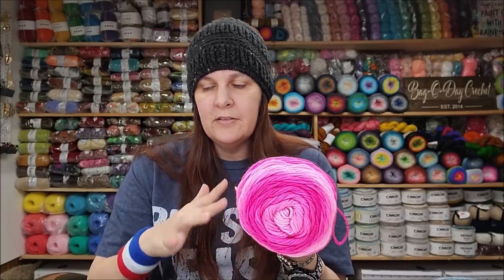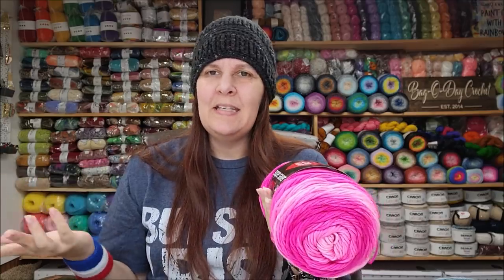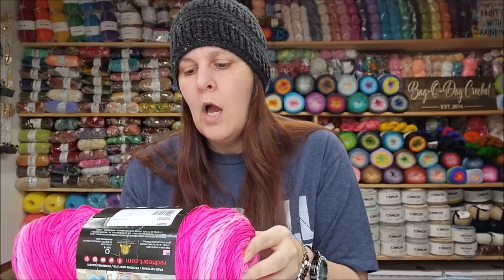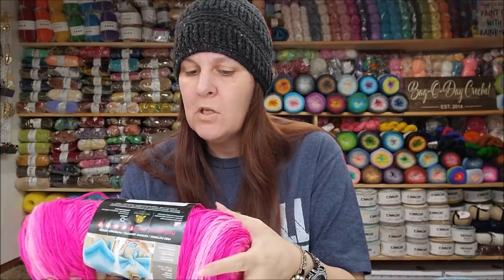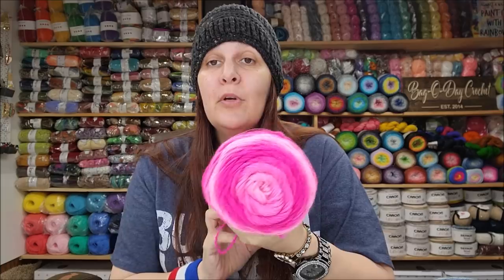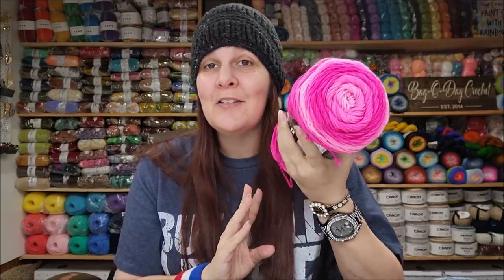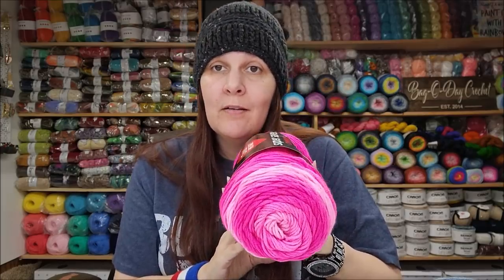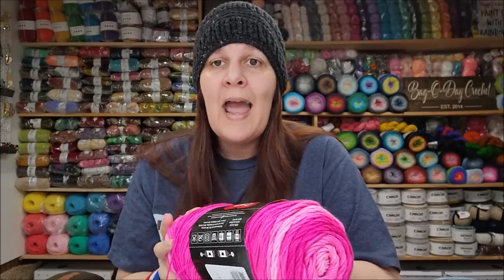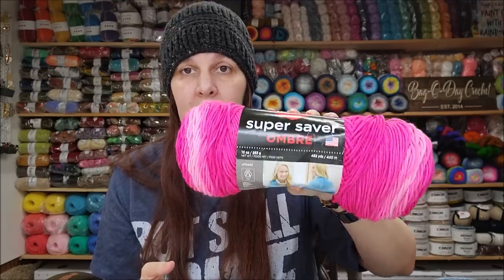The Red Heart Super Saver Ombre has been around for a while, so they probably have around 18 to 19 colors available — that's a lot to choose from. They've added colors to their collection over time. Yardage-wise, it's a medium weight number four, 100% acrylic, with 482 yards per skein. You can pretty much buy it anywhere — Yarnspirations, Walmart, JoAnn's, Michael's — and I'd average it out at about eight dollars a skein.